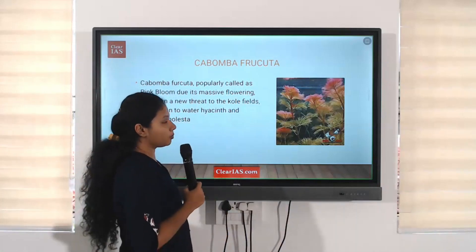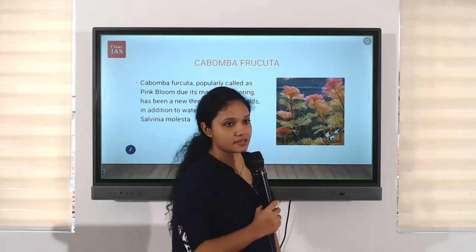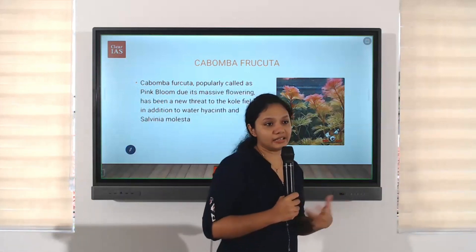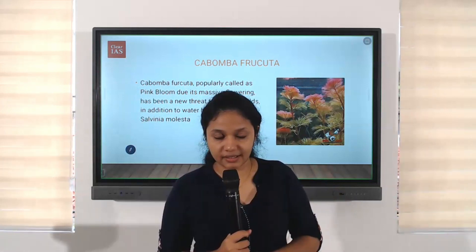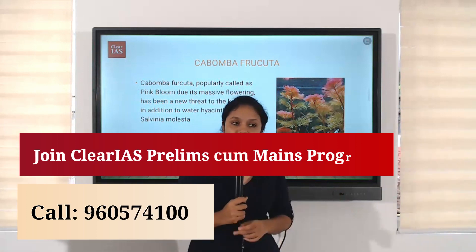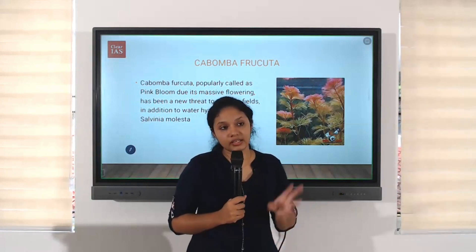The first one is Cambomba fructa. As you can see, there are beautiful pink flowers. Though it's beautiful, it is an invasive species. An invasive species, or alien species, means it causes destruction to other species which are naturally in that habitat.